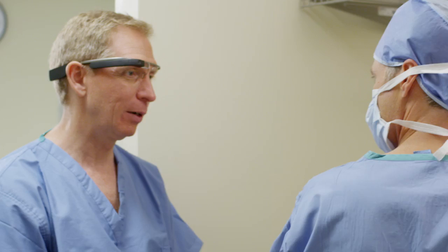Hey Rob, almost ready? Yeah. Okay, I'm going to check on the patient status if they're in the holding area. Great. Glass, check vital signs bed 4.